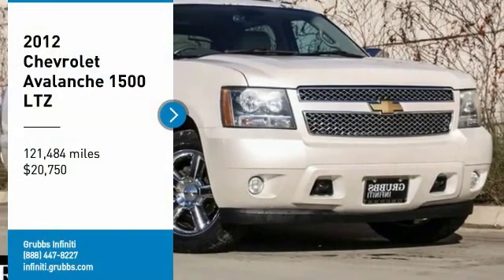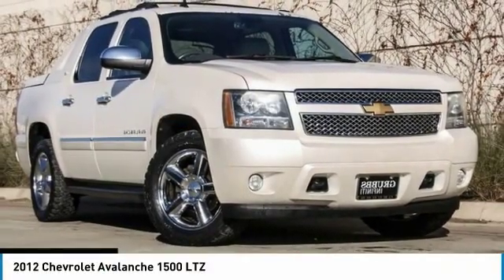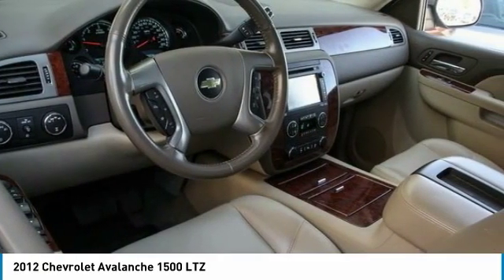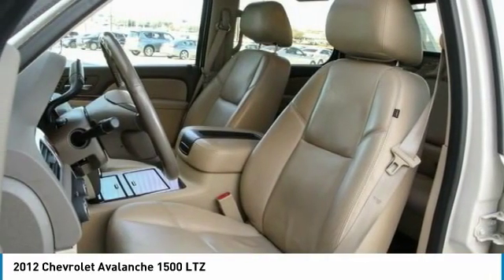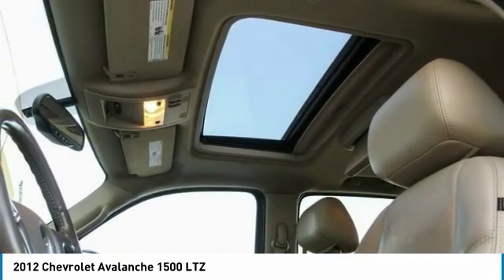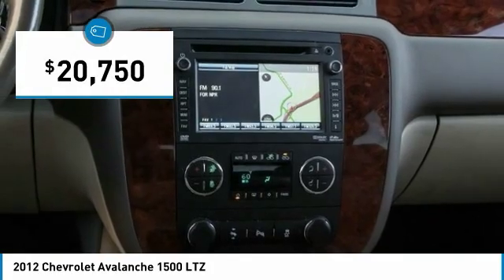Come test drive the 2012 Avalanche. The Chevy Avalanche can transform from an SUV into a full-size pickup truck, all in less than a minute. This makes the Avalanche one of the most flexible vehicles out there, and it is priced below $25,000.